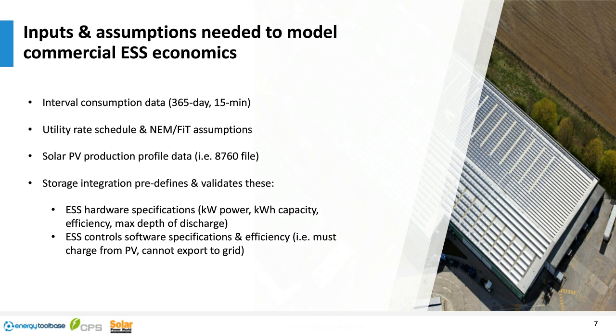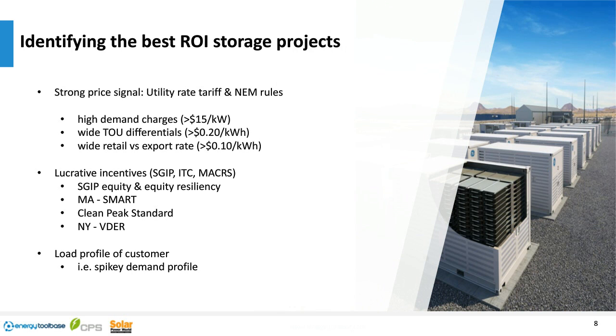We also look at PV array data — solar curves help inform decisions. Lastly are your predefined hardware and controls inputs, simplified through the integration workflow. When looking at ROI for storage projects, you want high demand charges north of $15/kW, wide differentials between TOU energy prices, lucrative incentives across America at the federal, state, and utility level, and spiky load profiles as opposed to 24-hour flat shoulders.